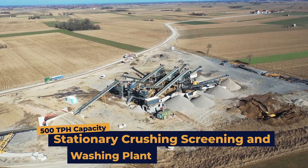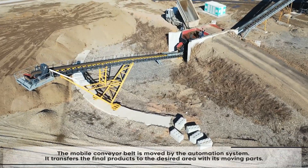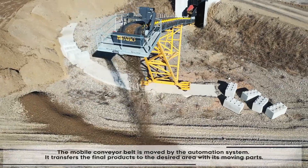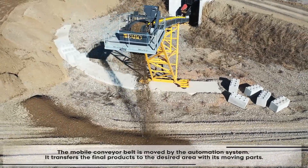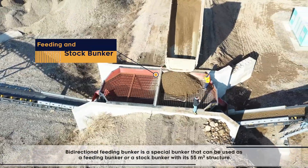500 ton per hour stationary crushing, screening, and washing plant. The mobile conveyor belt is moved by the automation system, and it transfers the final products to the desired area with its moving parts.